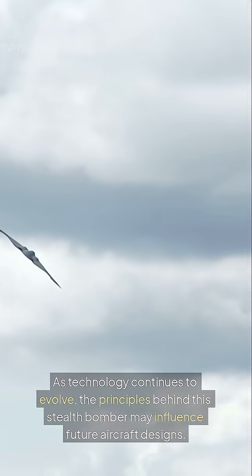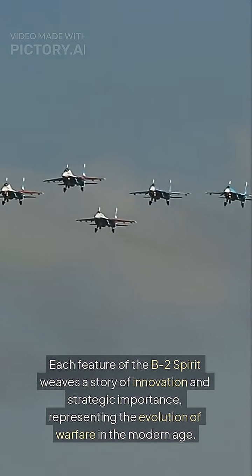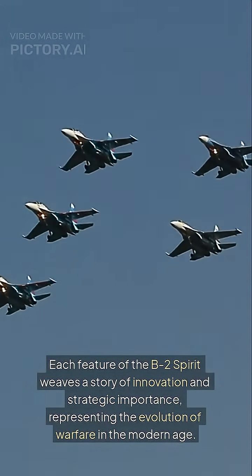As technology continues to evolve, the principles behind this stealth bomber may influence future aircraft designs. Each feature of the B-2 Spirit weaves a story of innovation and strategic importance, representing the evolution of warfare in the modern age.